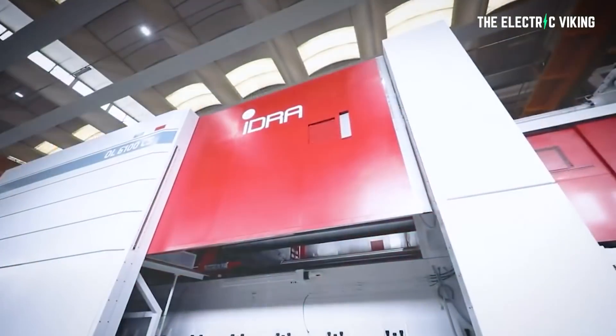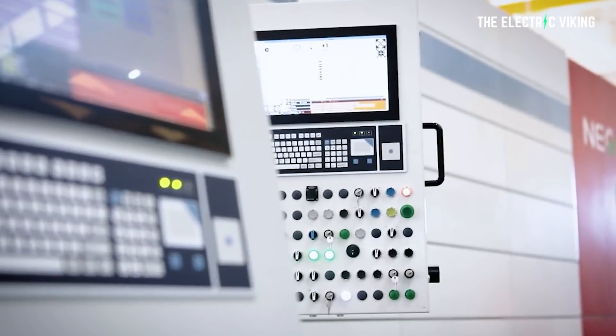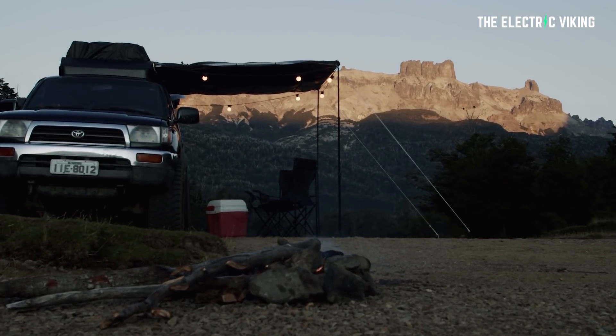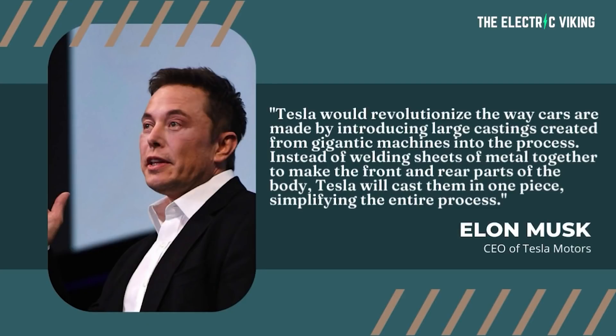We don't know exactly to what degree, but we know that six different companies have ordered giga castings from Hydra in Italy — the same company that makes these castings for Tesla — but none of them are legacy auto. Legacy auto has completely ignored this new and extremely important innovation. Instead of welding sheets of metal together to make the front and rear parts of the body, Tesla casts them in one piece, simplifying the entire process, removing costs, making it more structurally rigid and lighter.